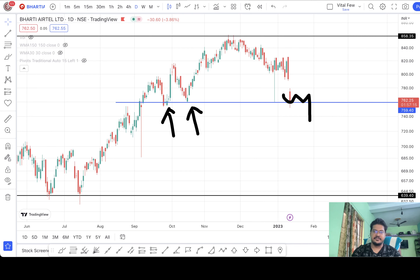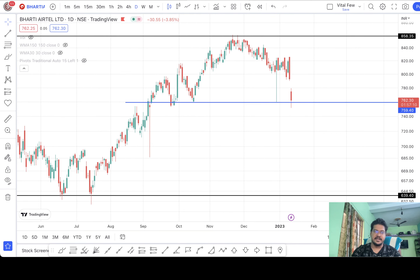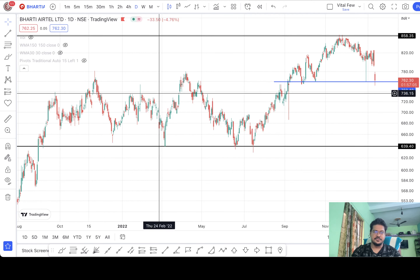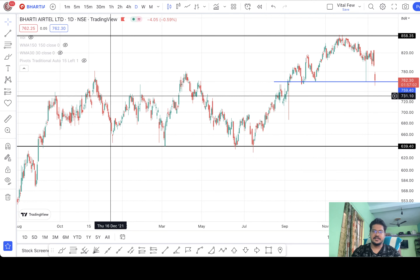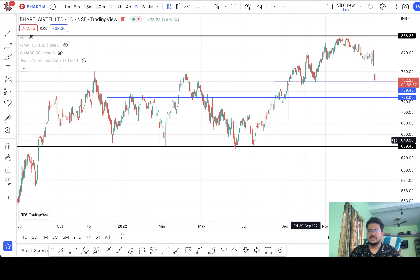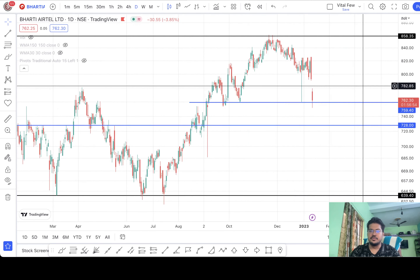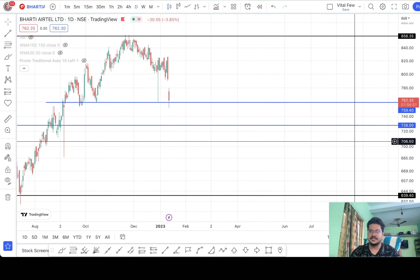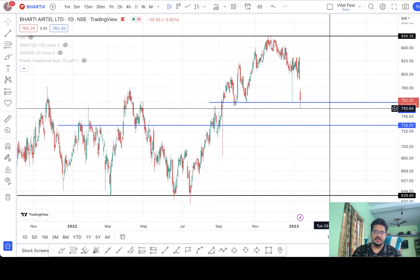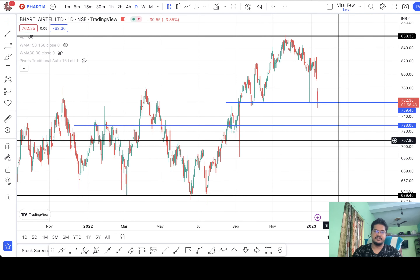Let's assume that after the break it starts falling again — so where could it stop next? We have to find the next support level. This could be the place. Let me draw it first and then I'll show you why. This is around 728. So the first level was around 400 and this one is around 460 — 728 is somewhere in between. It could stop at 430 or maybe 425, somewhere around that price.